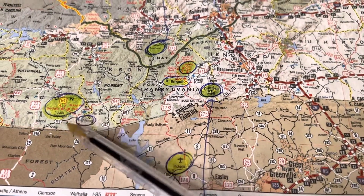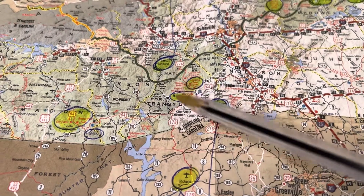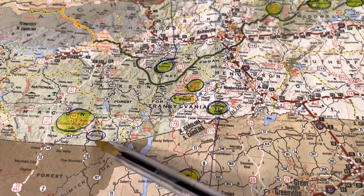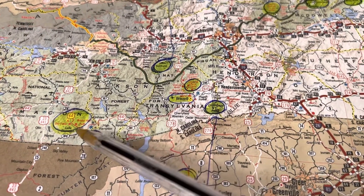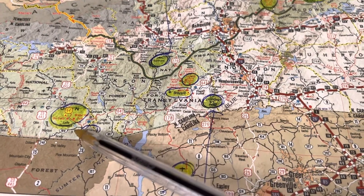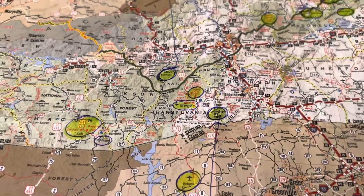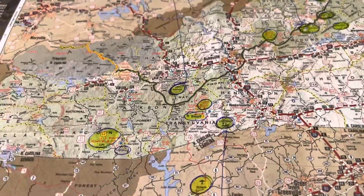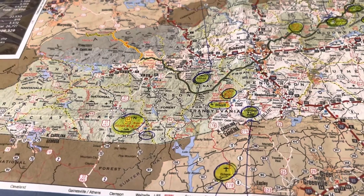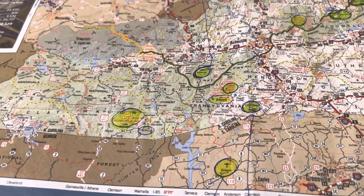There are several trails over in this area. Right over here is Highlands, North Carolina. You've got Bridal Veil Falls, Dry Falls, Bust Your Butt Falls, and a mountain called Whiteside Mountain. There's also a Yellow Mountain Trail in that area — I think it's 13 miles long.